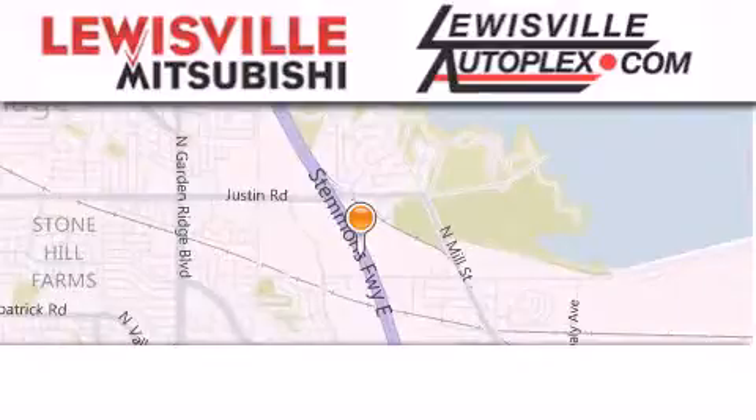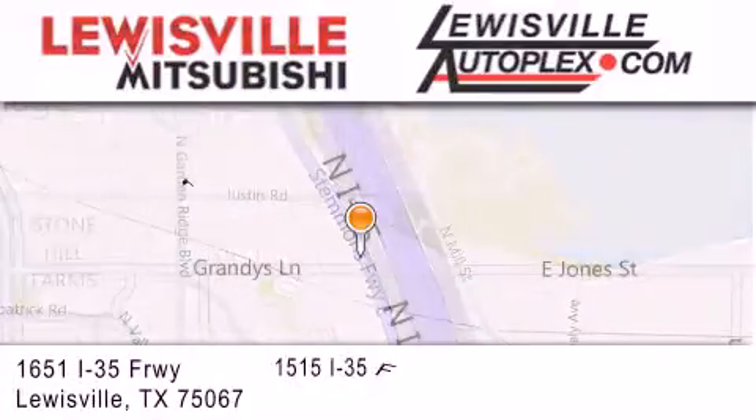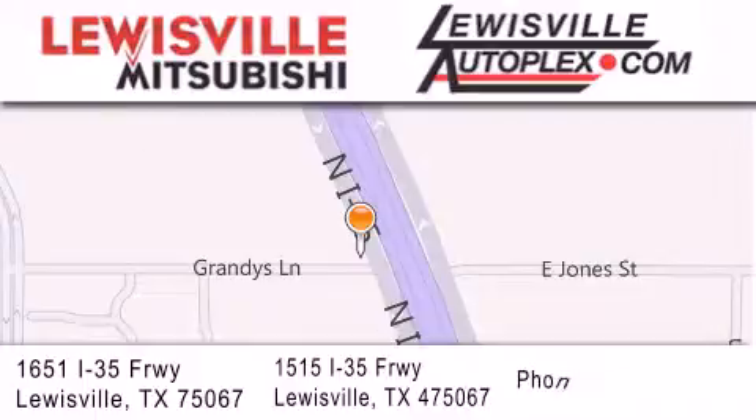Thank you for considering Lewisville Mitsubishi and Louisville Autoplex for your next new or pre-owned vehicle. If you have any questions, please visit our websites, give us a call, or stop by one of our dealerships. We are conveniently located in Louisville on Interstate 35 between Corporate and Business 121.